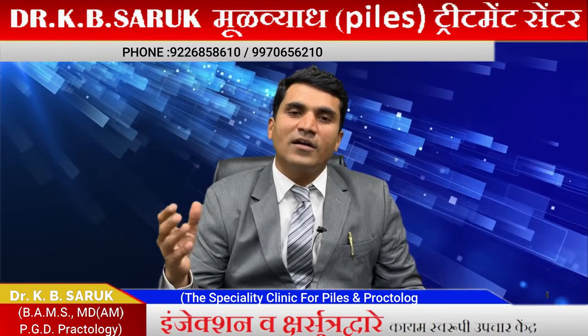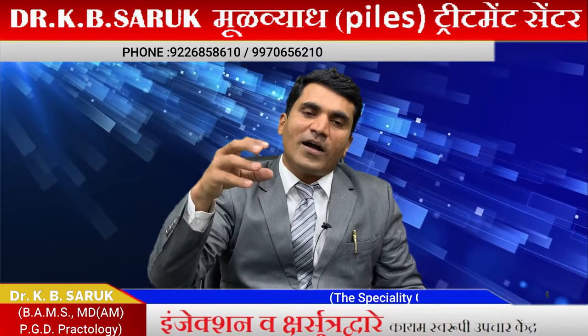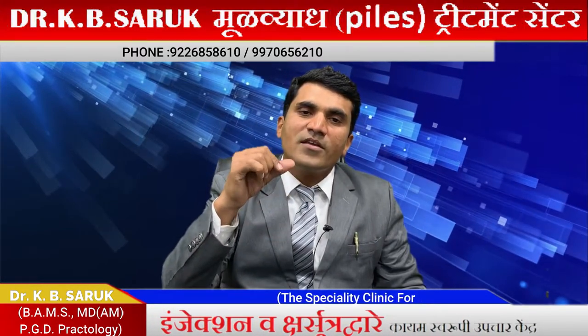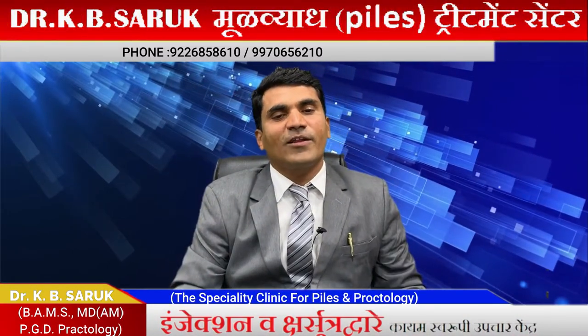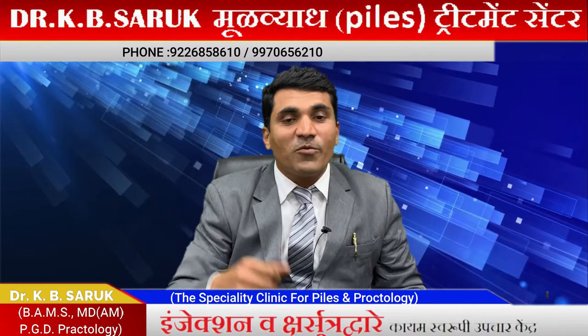The cushion inside descends and causes piles. We inject Asclerol at the root of the piles. This sclerosant causes sclerosis of the piles tissue — it shrinks and adheres in place. This is a daycare procedure.